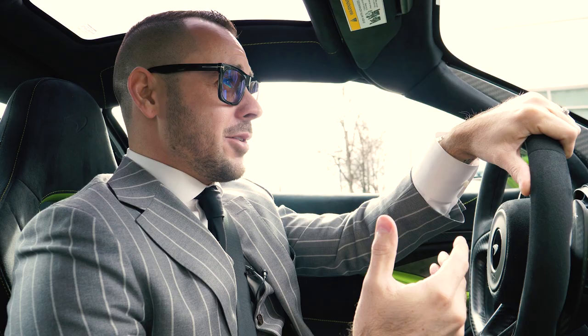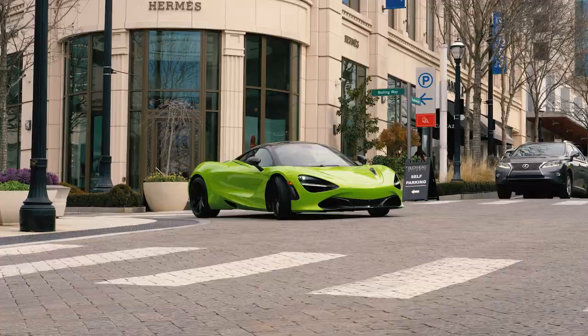This is a car you can drive on the track, drive around town throughout the week, or it can be your weekend driver — whichever you prefer.